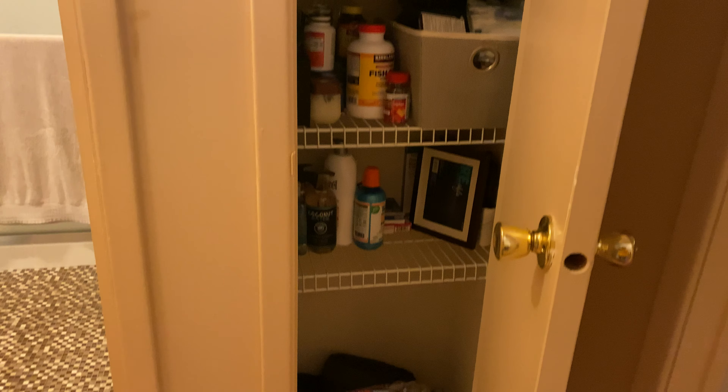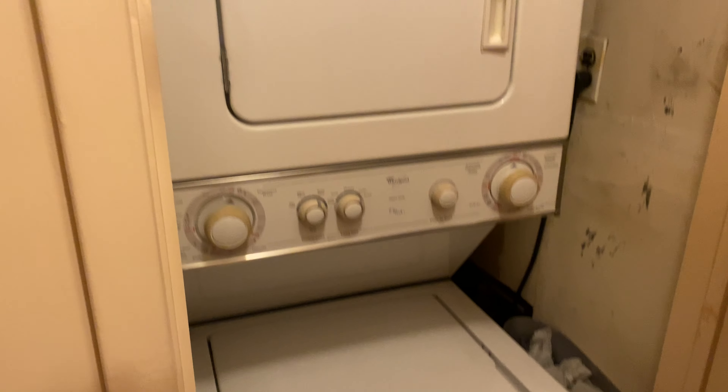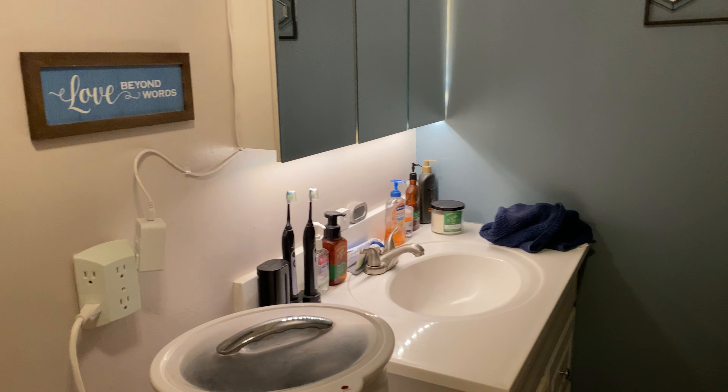There's a linen closet with some storage straight ahead. And right here is the washer and dryer. And the last is the bathroom.